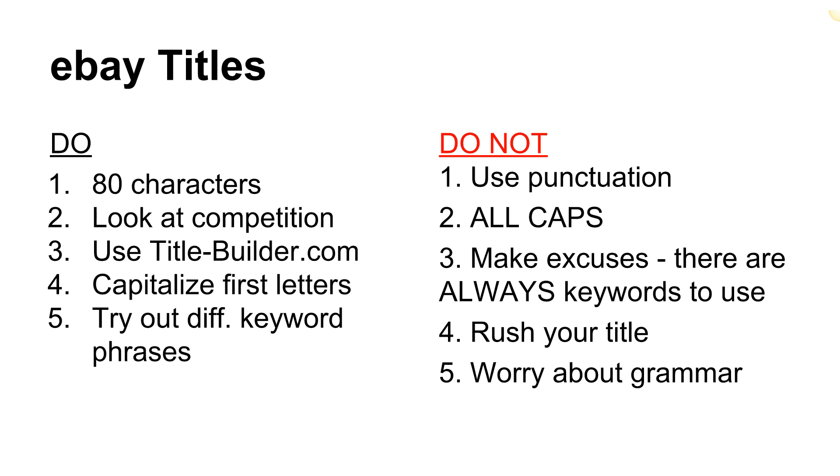Now a couple of don'ts. Absolutely do not use punctuation in a title — no commas, no dashes, no slashes, no periods, no punctuation at all. It's just going to be a string of keywords with capital letters at the start of each word, looking like a giant run-on sentence. Also don't do all caps — sometimes you see this on eBay where everything is in caps. It doesn't look nearly as professional. Just capitalize the first letter of each word.